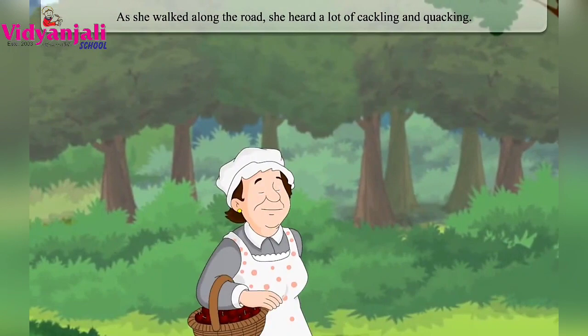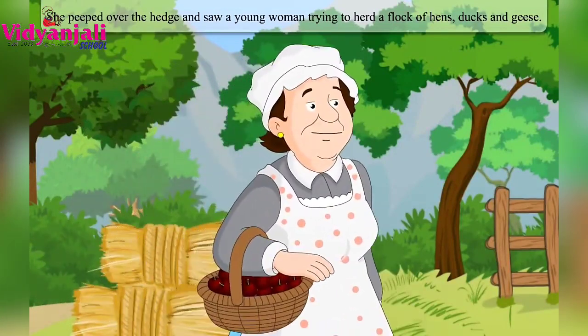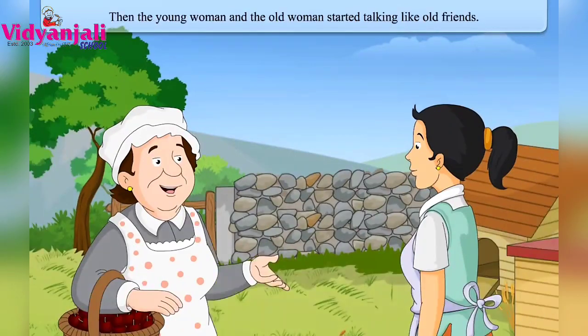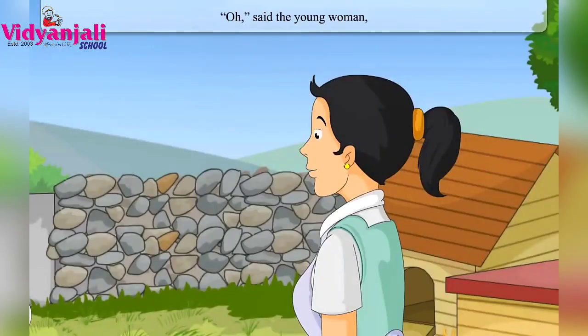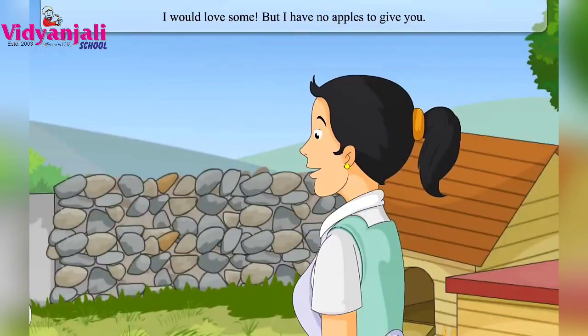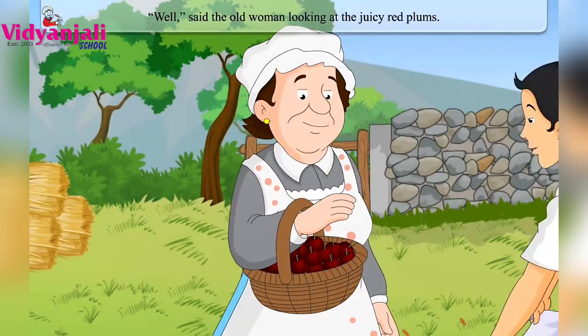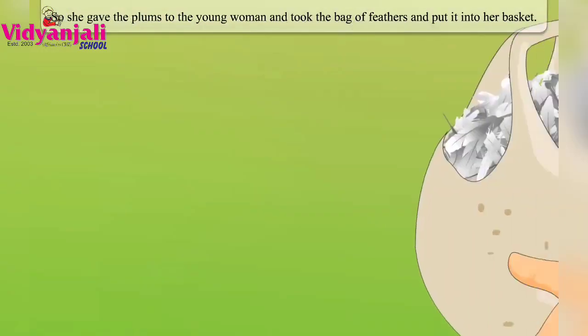As she walked along the road, she heard a lot of cackling and quacking. She peeped over the hedge and saw a young woman trying to herd a flock of hens, ducks and geese. They started talking like old friends. The old woman showed her plums and said how much she wanted an apple pie. The young woman said her husband wanted plum jam but she had no plums. She could only give a bag of feathers in exchange. The old woman said at least one of them would have their wish, so she gave the plums and took the bag of feathers.